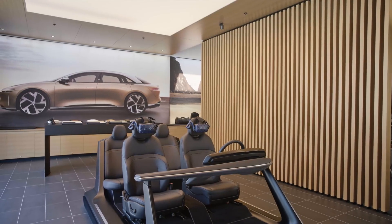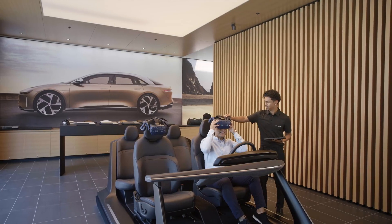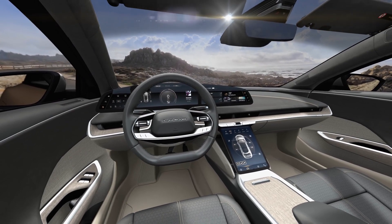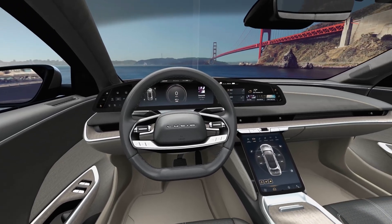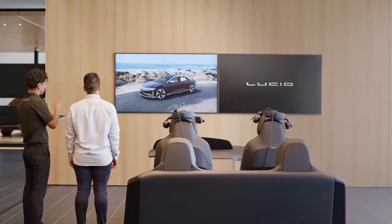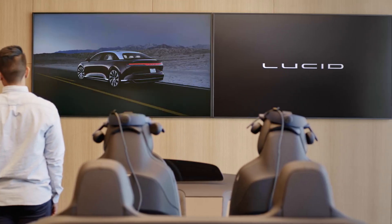Once you've chosen your favorite combination, it's over to the VR buck. Immerse yourself in our state-of-the-art configurator that literally puts you inside the Lucid Air of your dreams. Listen to the ocean, see the Golden Gate Bridge, and step inside your personalized Air. And if you're torn between quantum gray and zenith red, just ask the associate — they'll show you both in daylight and at night.